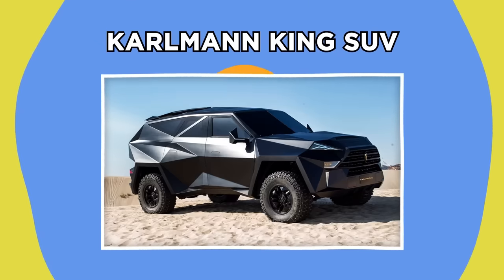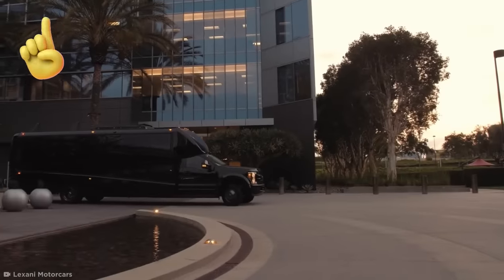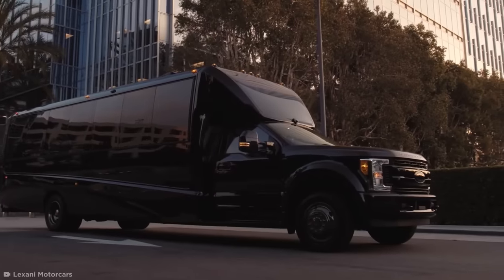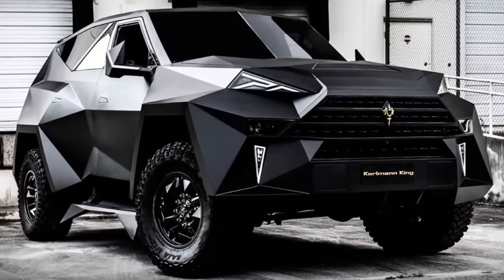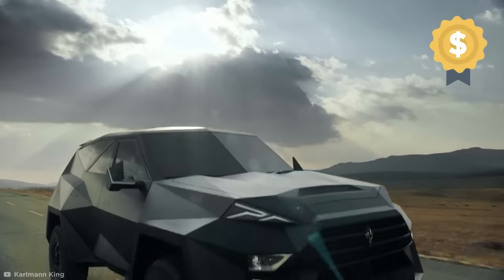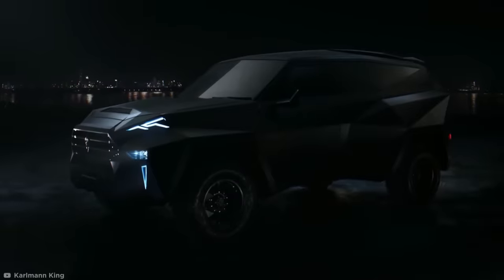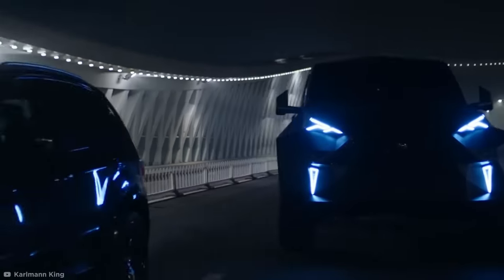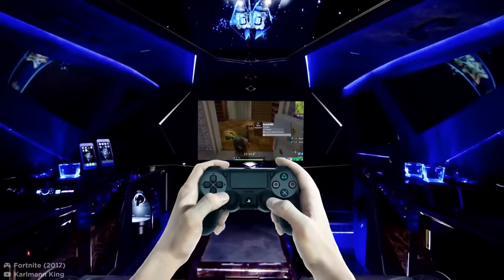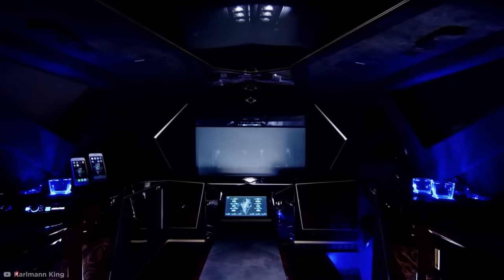Carlman King SUV. Lexani aren't the only company that's given the Ford F-550 a makeover. But unlike the dazzling Skymaster, the Carlman King SUV is a Ford going through its goth phase. The angular SUV is massive, futuristic, and officially the most expensive SUV in the world, starting at around $1.9 million. The Carlman has all the treats that every supervillain needs, containing reclining seats, a PlayStation 4, a coffee maker, and a massive TV.